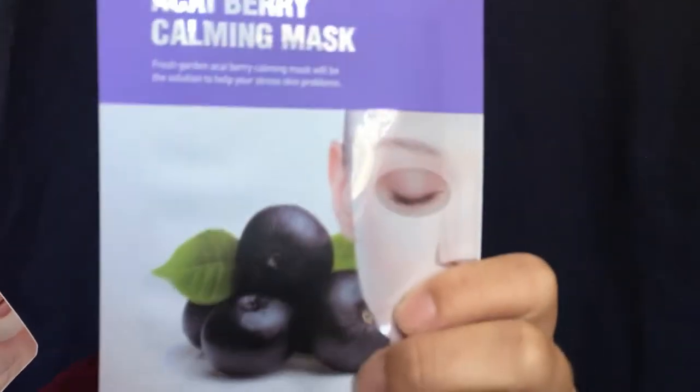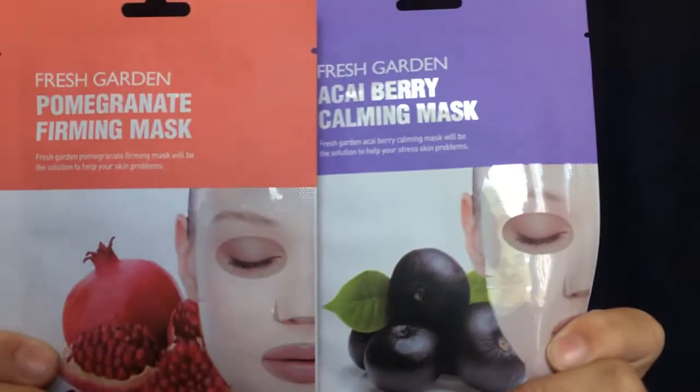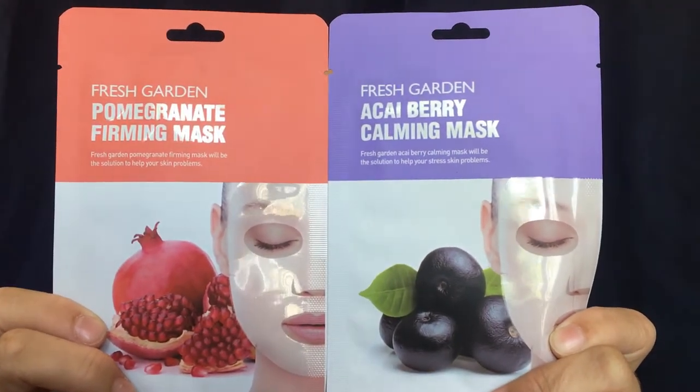Starting off, I did receive two masks. Of course, these were too big to put in the bag so they come on the outside. This is the Fresh Garden acai berry calming mask, and this one is the Fresh Garden pomegranate firming mask. I do love facial masks so I'm super excited to try these out. One of the things I love about Ipsy is that if you receive a mask, you receive a pair — I've always gotten a pair, and I really appreciate that.